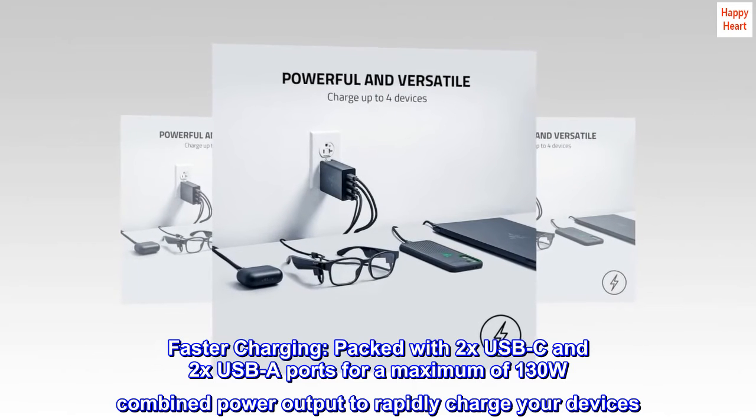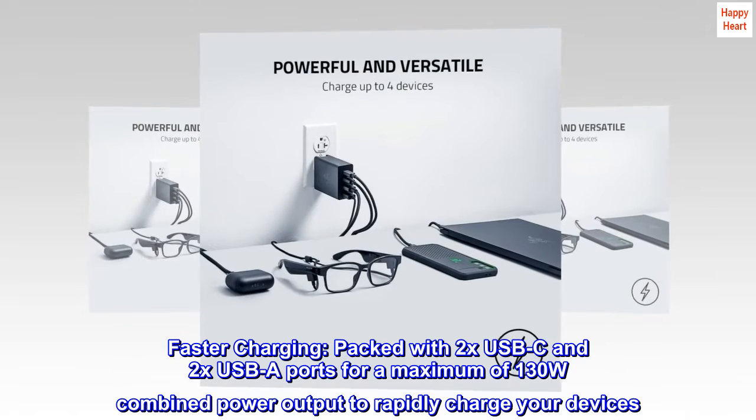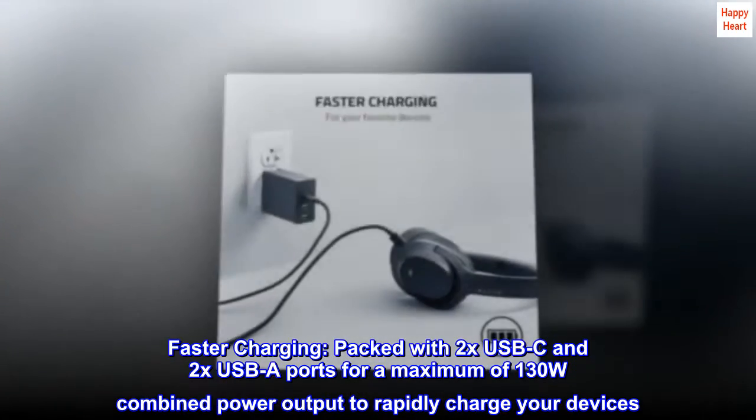Faster charging. Packed with 2x USB-C and 2x USB-A ports for a maximum of 130W combined power output to rapidly charge your devices.